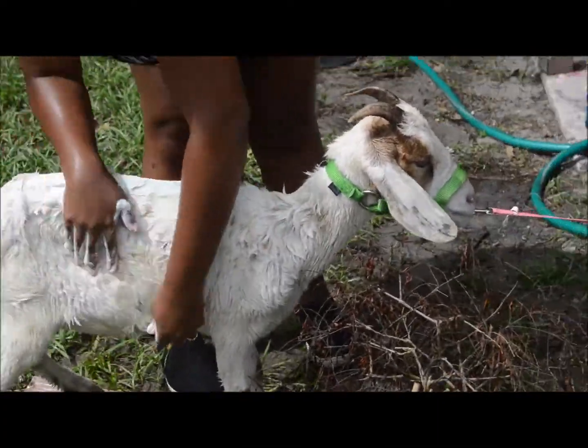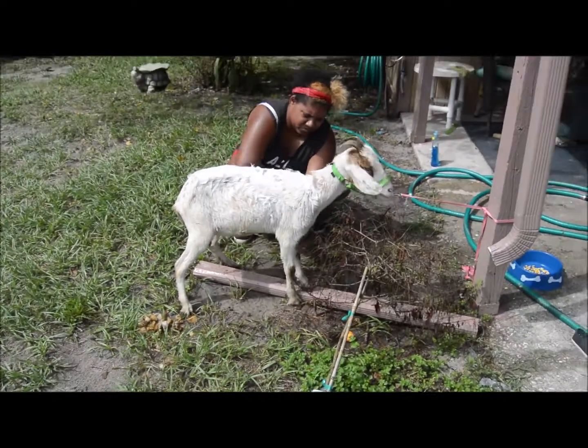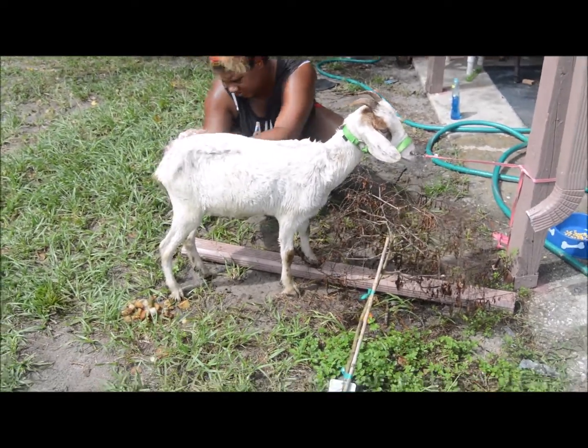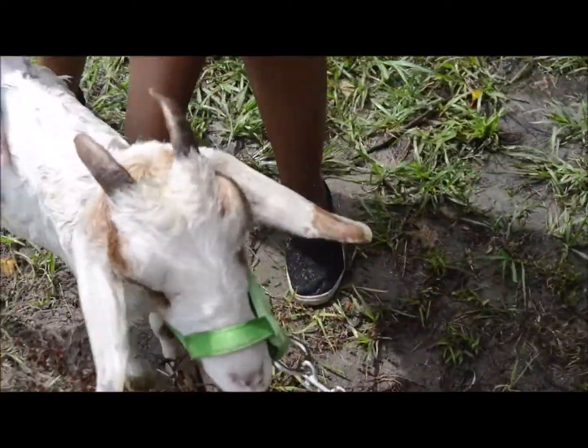We brushed her, we cut some of her hair, and now we're soaping her down. We'll get her dried off really good before she goes in with any of the other goats. And we'll treat her fur, just in case she's got any bugs or anything she could bring along with her. We want to protect all of our goats.